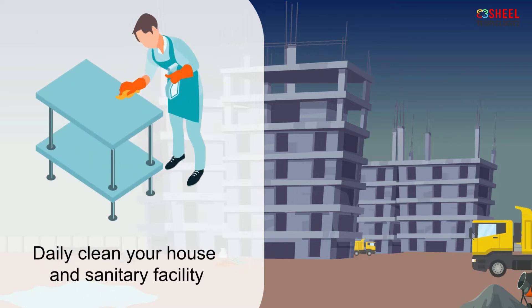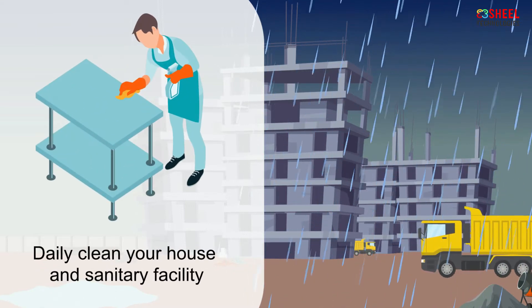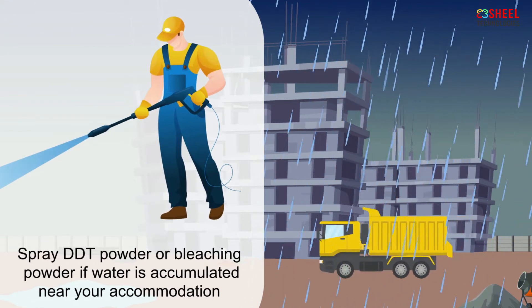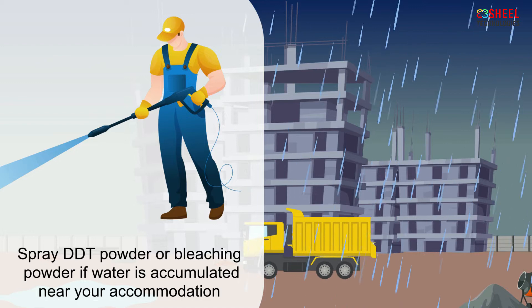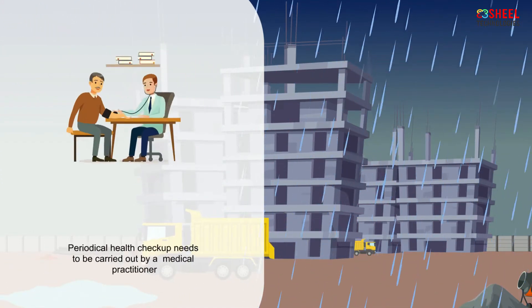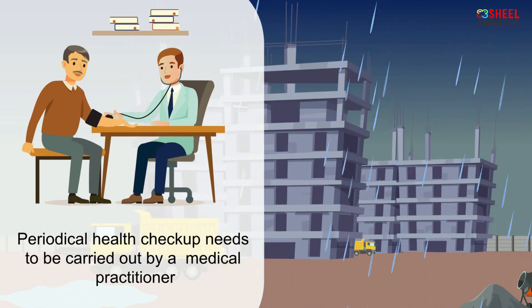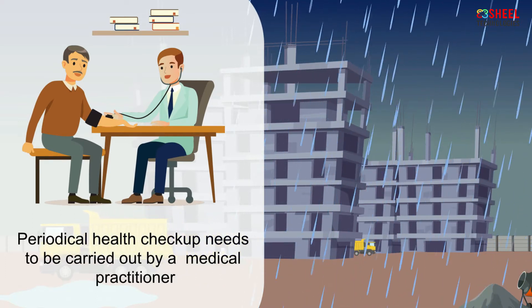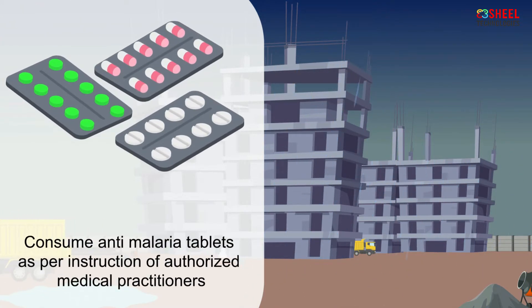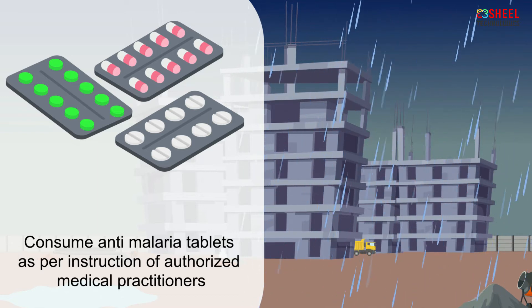Daily clean your house and sanitary facilities. Spray DDT powder or bleaching powder if water is accumulated near your accommodation. Periodical health checkups need to be carried out by a medical practitioner. Consume anti-malaria tablets as per the instruction of authorized medical practitioners.